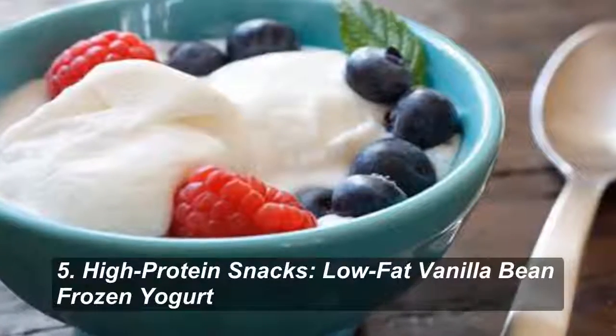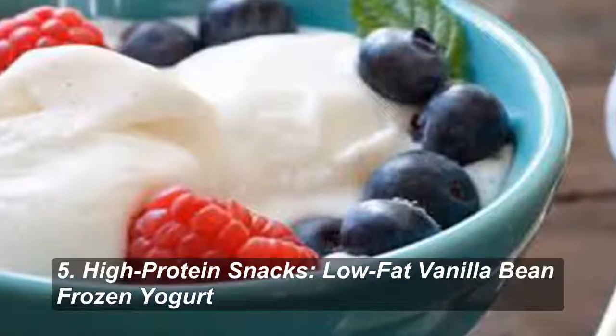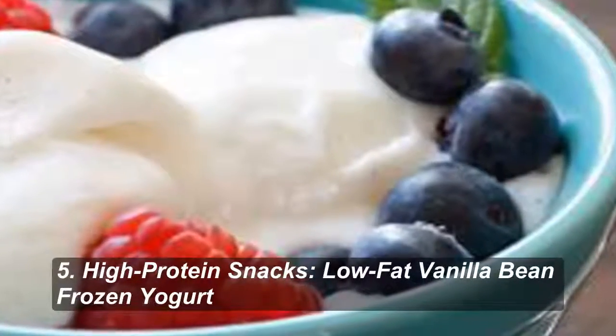Number 5: Low-Fat Vanilla Bean Frozen Yogurt. "Ice cream" that can help speed up your recovery between workouts? Well, if we must — Skinnytaste.